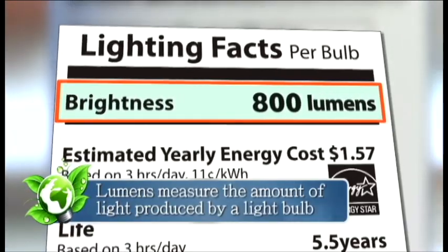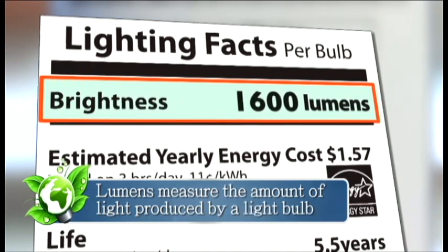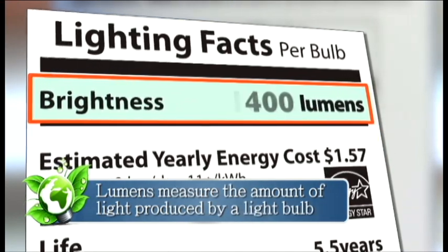Lumens measure the amount of light that is produced by a light bulb. More lumens means brighter light. Fewer lumens means dimmer light.